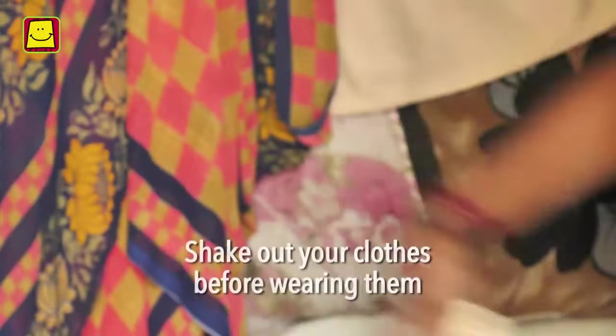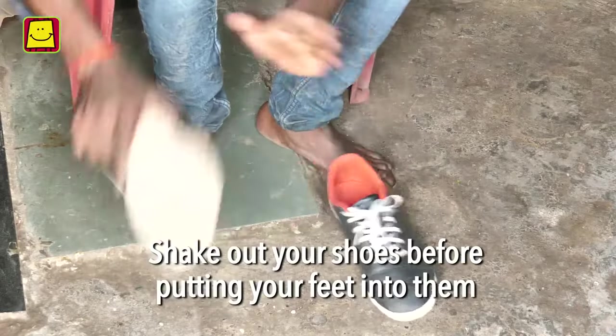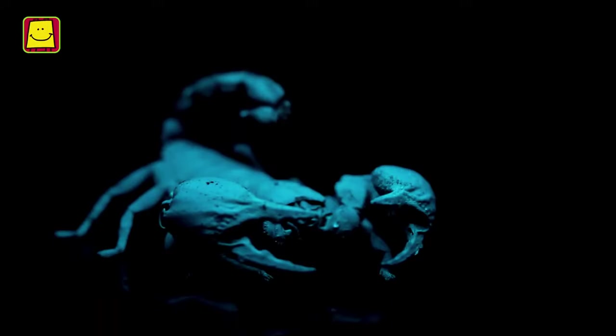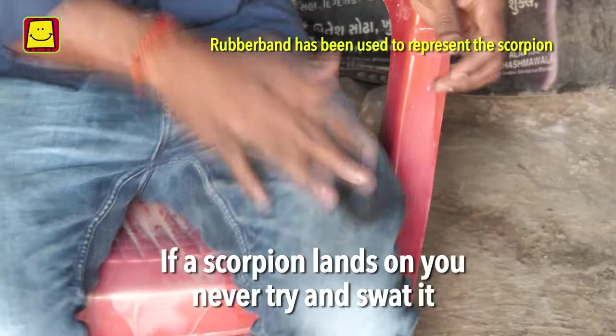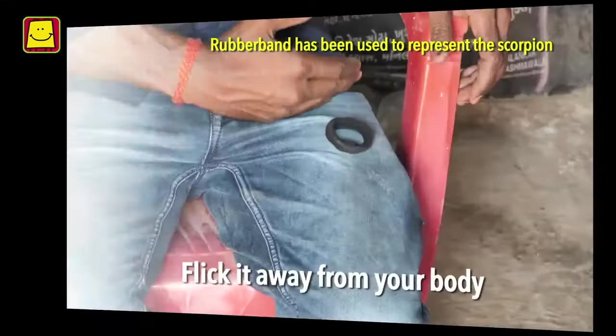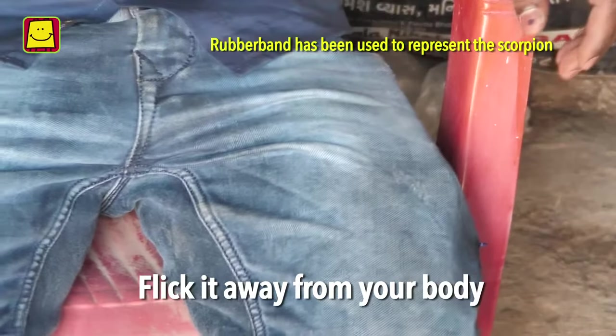Use a torch and be careful after sundown. If scorpions are commonly found in your area, shake out your clothes before wearing them. Shake out your shoes and check for scorpions before putting your feet into them. Scorpions do not sting us deliberately — they sting only when they feel threatened. If a scorpion lands on you by any chance, never try to swat it. Flick it away from your body so that it falls at a distance.